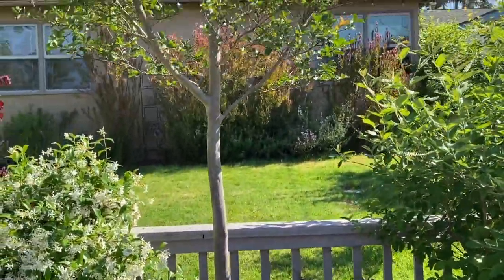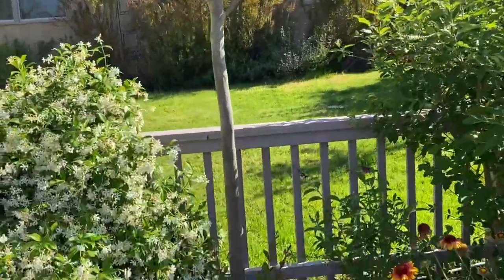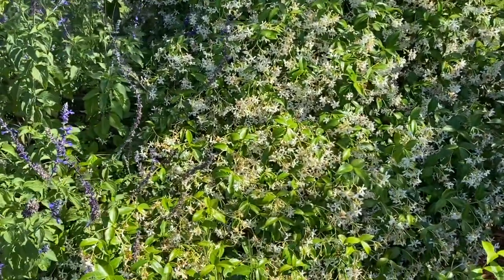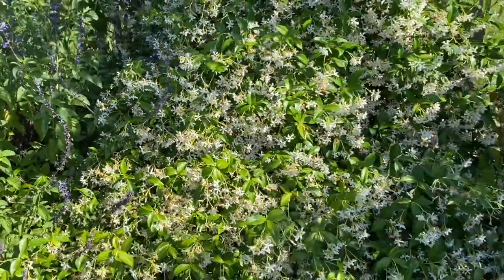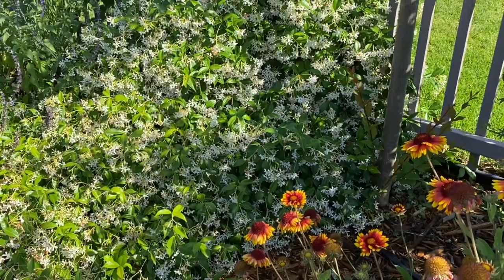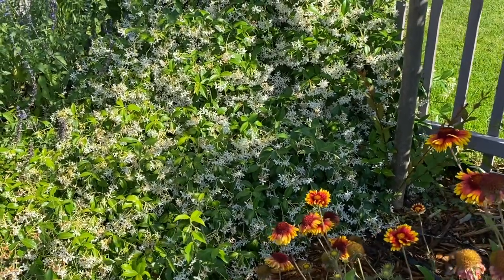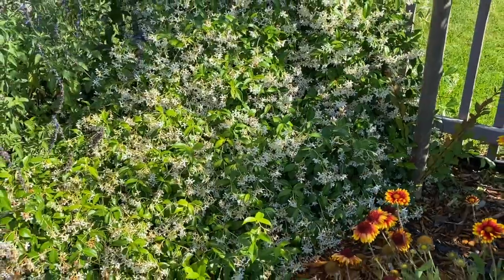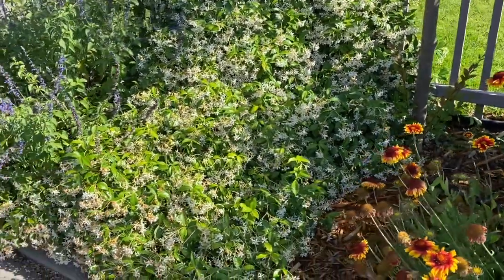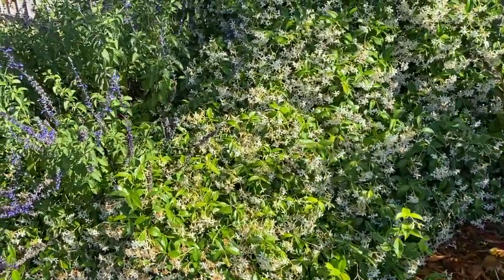I have one more crape myrtle here — same Tuscarora — and then we move on to star jasmine, which is kind of all over the place here. Once it's done blooming I'll probably cut it back quite a bit, but it's pretty for now and smells really good. That's Trachelospermum jasminoides.